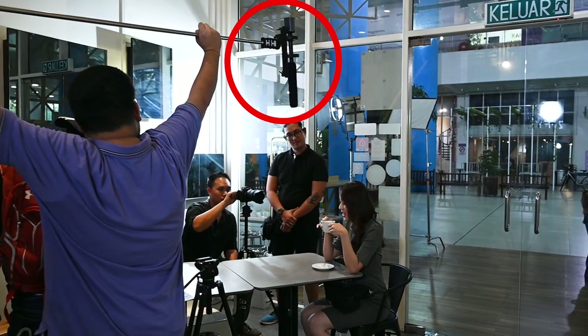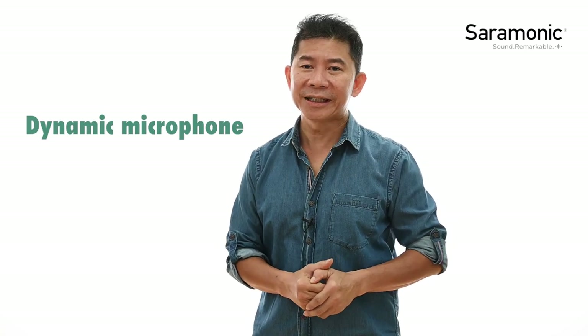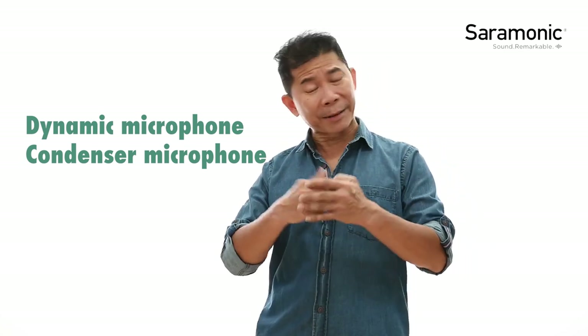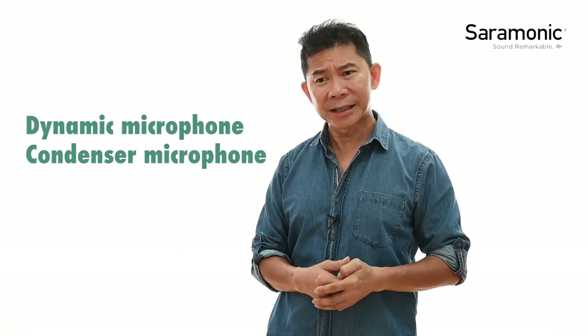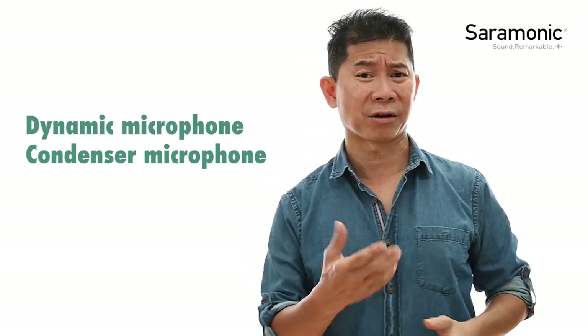You would have seen microphones behind the scenes of famous Hollywood movies, where the audio guy is holding a boom mic. You would have seen them on the lapels and collars of newscasters, and then there are the ones your favorite singers sing into. There are so many different types of microphones, but they all fall neatly into two categories: the dynamic microphone or the condenser microphone.